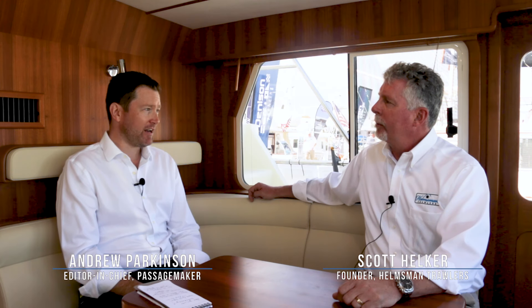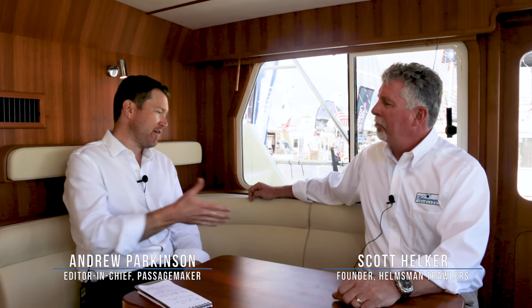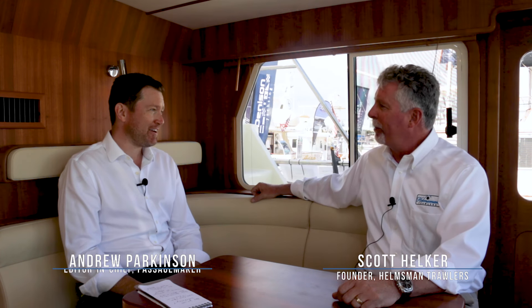Hi, I'm Andrew Parkinson with Passage Maker Magazine, and I'm sitting here with Scott Helker of Helmsman Trawlers on a 38E Pilothouse today. Good to see you. Thanks for taking the time. Appreciate it.